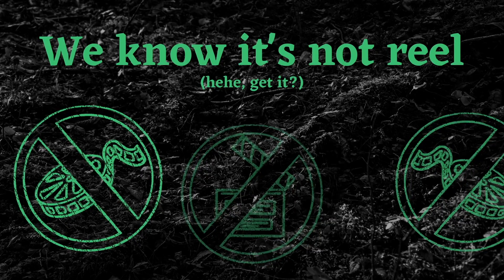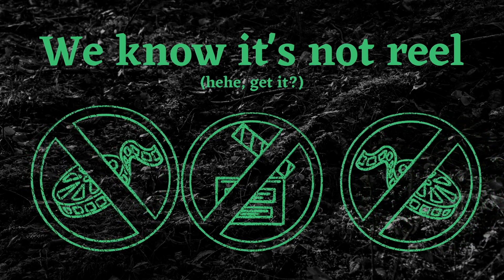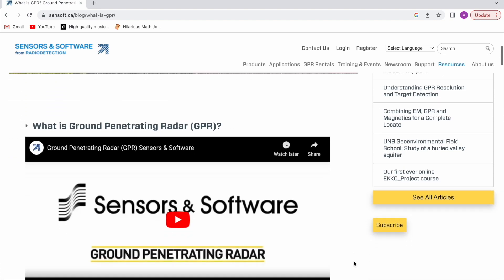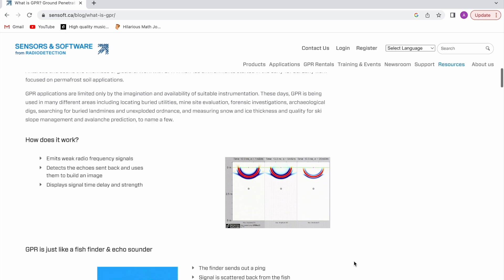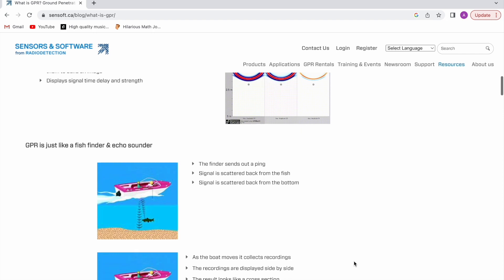Of course, this is a movie, so it's not intended to be realistic or fool anybody. But I went to the Centers and Software website, which sells ground penetrating radar units, and I did find that their advertising, while it wasn't false, it also was misleading, as you might expect.